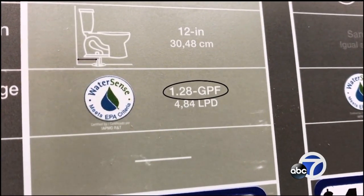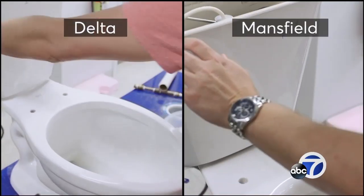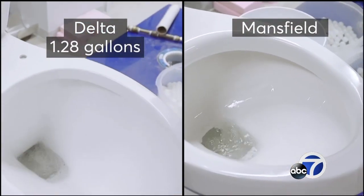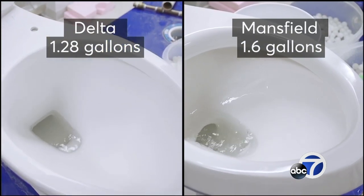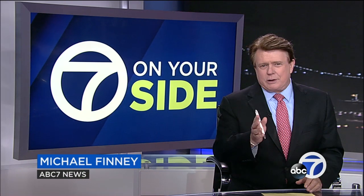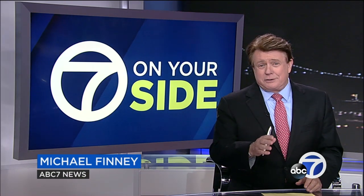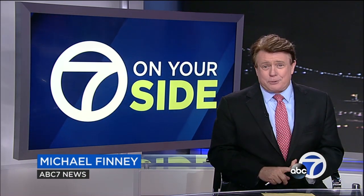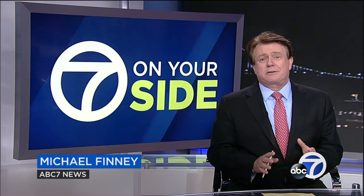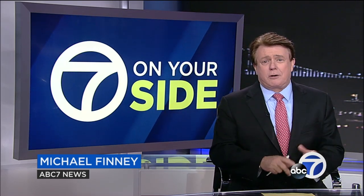When you shop, check out the efficiency rating. The Delta uses less water than the Mansfield — just 1.28 gallons per flush versus 1.6. Now, if you have a toilet from before 1990, you can save 19 gallons per person per day by switching to one with the Environmental Protection Agency's WaterSense sticker on it.